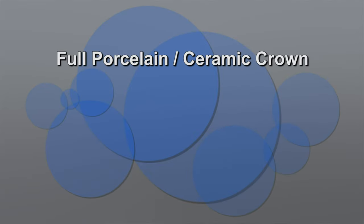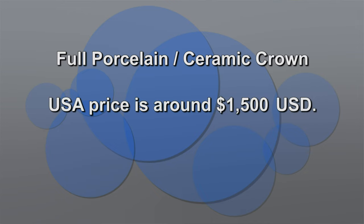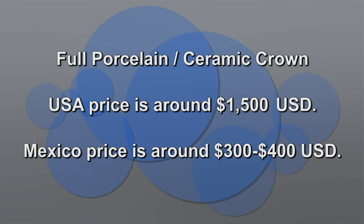For example, for a dental crown, you can pay at least 1,500 USD in the US. And here in Mexico, for example, 300 to 400 USD. So yeah, it's cheaper.